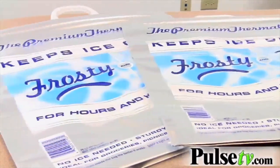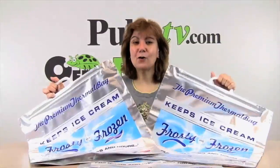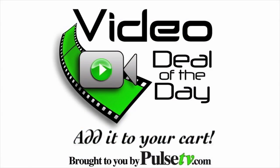You're going to use these more than you ever thought, as long as you keep them in your car. We've got a three-pack, so head on over to our site, add them to your cart, and enjoy your summer.